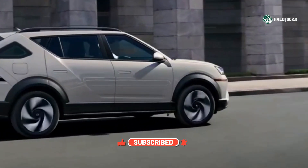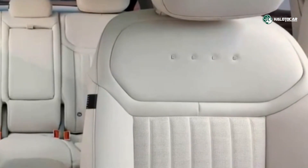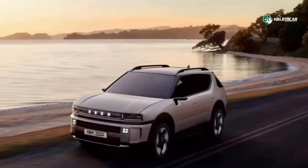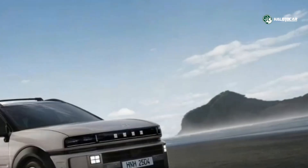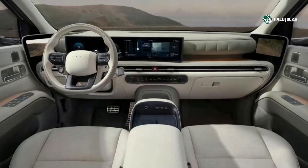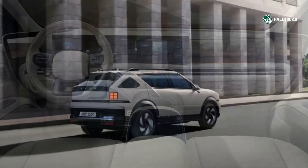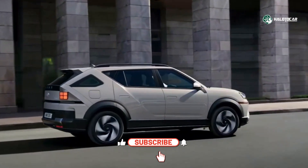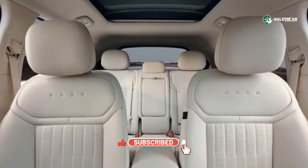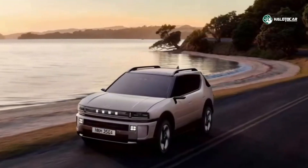Safety and advanced systems are equally prominent. The 2026 Nexo is equipped with the latest driver assistance technologies — adaptive cruise control, lane-keeping assist, 360-degree cameras, and parking assist among them. Hyundai has also improved aerodynamics, noise isolation, and cabin comfort to make it more refined in real-world use. While hydrogen refueling infrastructure remains limited in many regions,